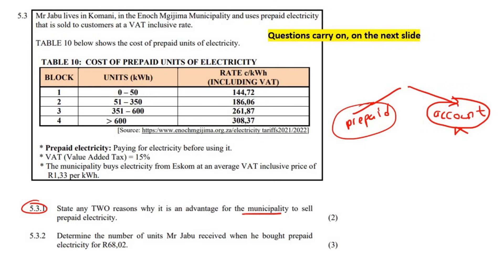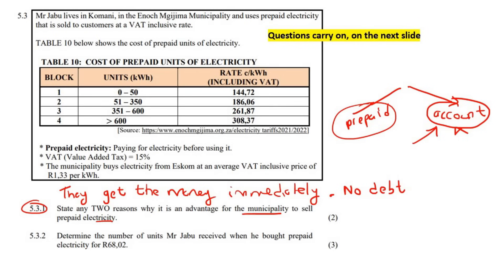So why would it be better for a municipality to use prepaid? One reason is that they get their money immediately, instead of waiting until after the month. They get the money immediately. There's also not going to be any debt — think about people who cannot afford to pay electricity at the end of the month; they just won't pay and the municipality ends up in debt. So the second reason is: no debt, no people who aren't paying for their electricity.